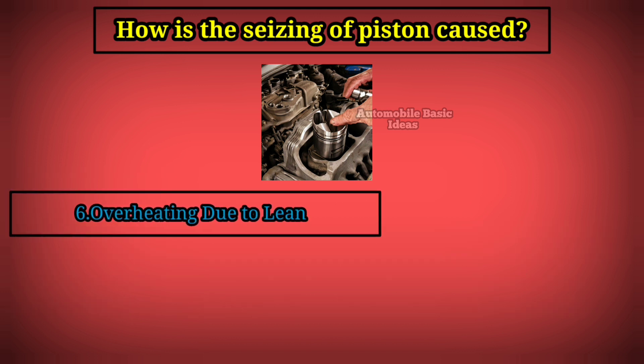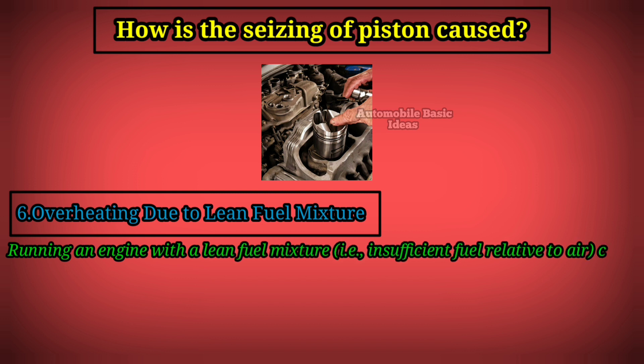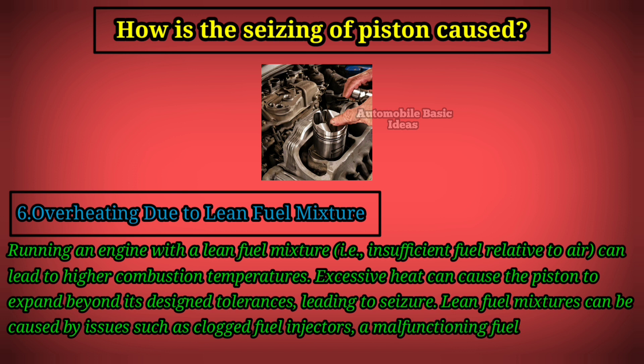6. Overheating due to lean fuel mixture. Running an engine with a lean fuel mixture — insufficient fuel relative to air — can lead to higher combustion temperatures. Excessive heat can cause the piston to expand beyond its design tolerances, leading to seizure. Lean fuel mixtures can be caused by issues such as clogged fuel injectors, a malfunctioning fuel pump, or a faulty oxygen sensor.